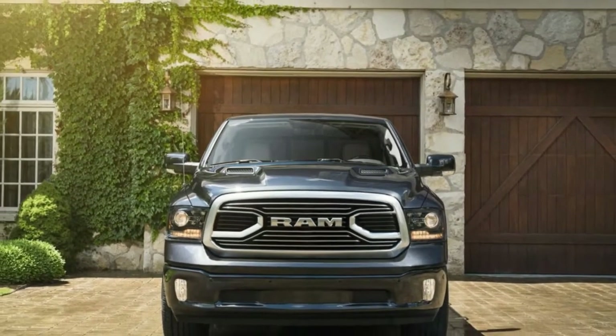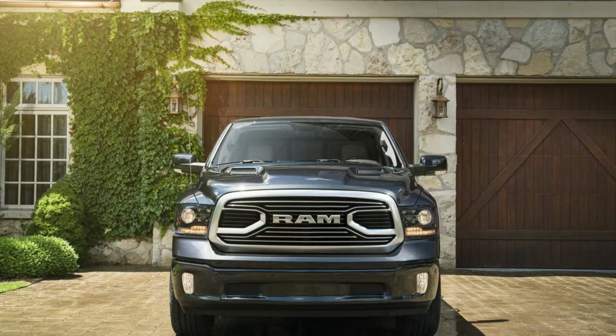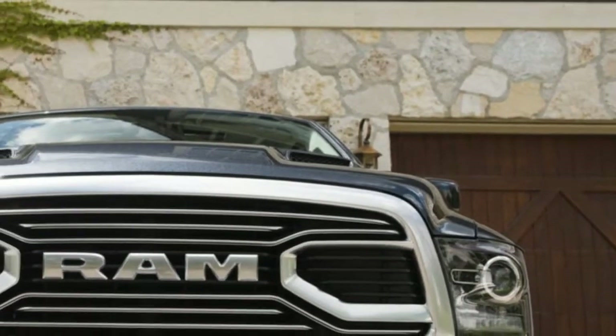Base price: $54,990. As-tested price: $63,870.